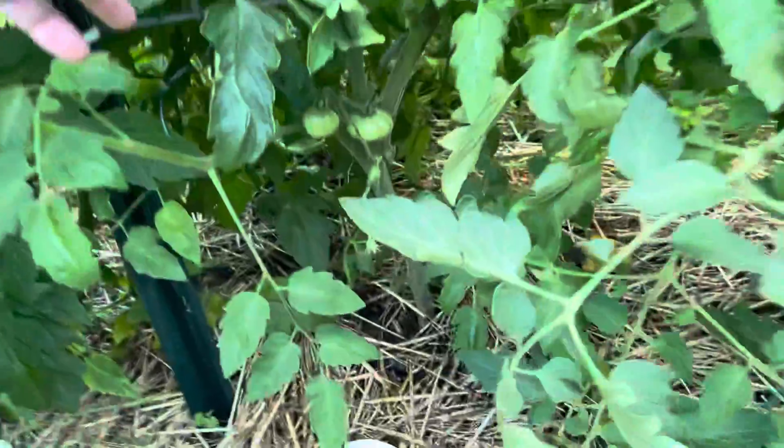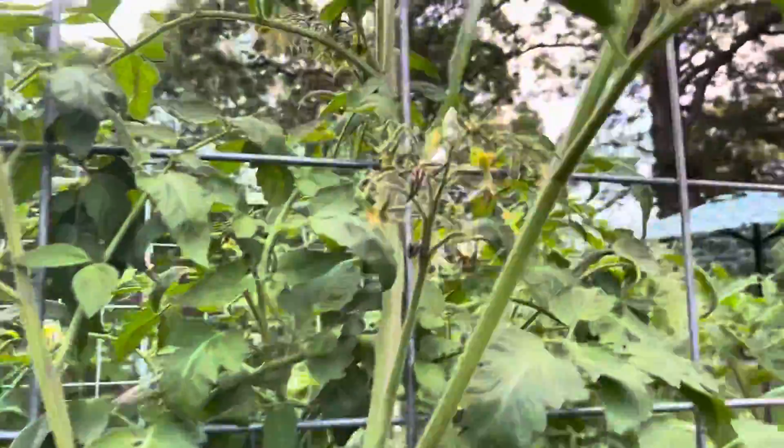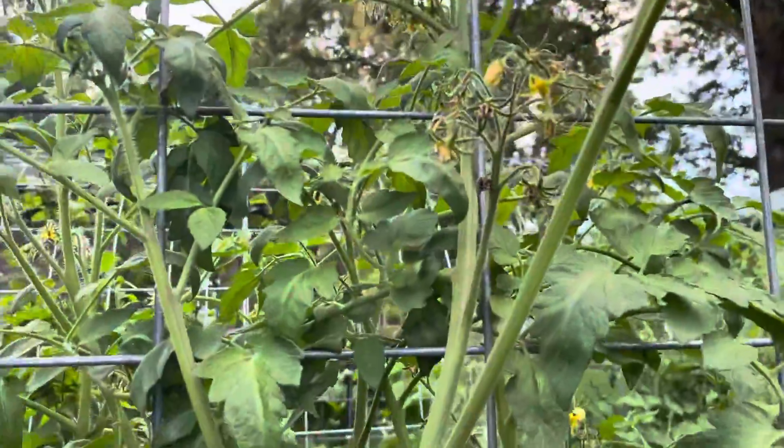This one here is a Blue Beauty and it's also got a lot of fruit on it and is really healthy — doing really good. Some of the blooms are dying, but overall it's tall too. That one's seven foot tall.